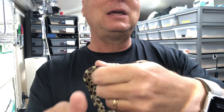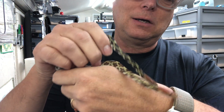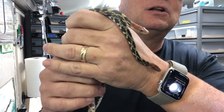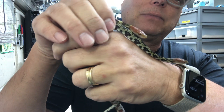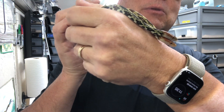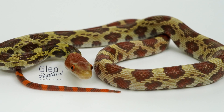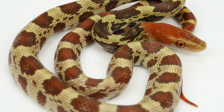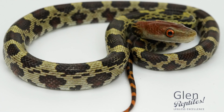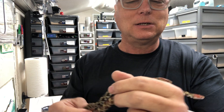I will definitely be posting some pictures of these guys online. You'll be able to appreciate them much more in pictures than in video. I have a pair of het hypos and a pair of hypos. Once they are of breeding age, which will be a while, I hope to be able to produce some hypos and hets.